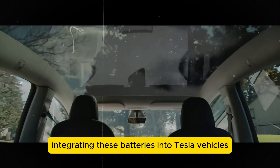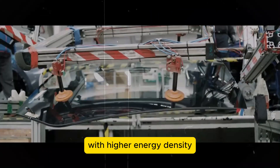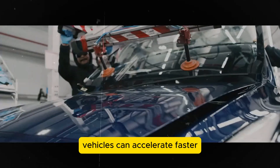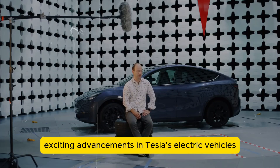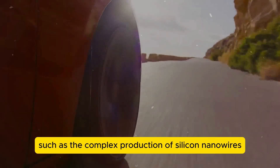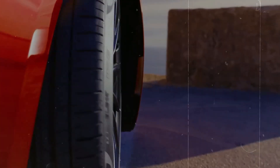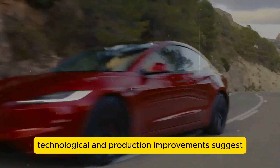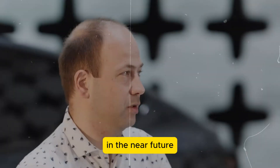Integrating these batteries into Tesla vehicles also enhances performance. With higher energy density, vehicles can accelerate faster and operate more efficiently, promising exciting advancements. However, like any new technology, there are challenges, such as the complex production of silicon nanowires requiring advanced manufacturing techniques. Yet continuous technological and production improvements suggest these challenges will likely be overcome in the near future.